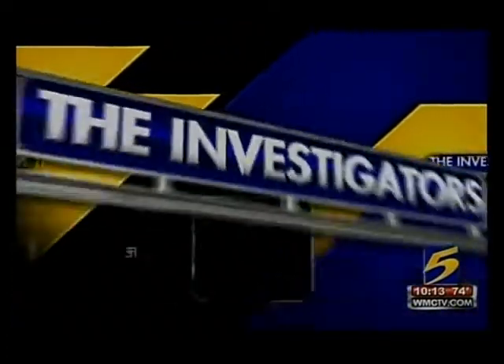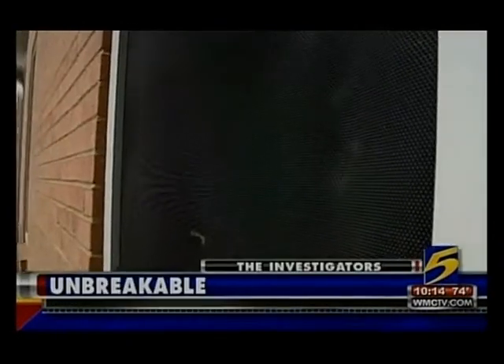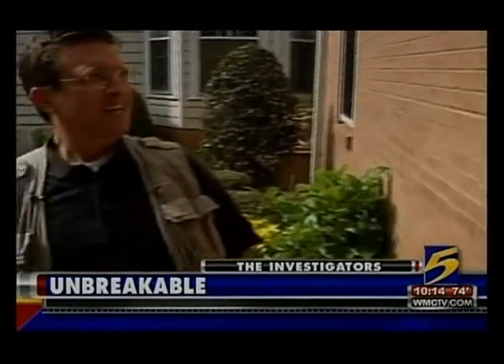It's a story you'll see only on 5 from Action News 5's Chief Consumer Investigator, Andy Wise. The screens are made right here in the Mid-South, and they fit right over your existing windows, and our test proves they are one heck of a barrier to a break-in. A break-in broke down.